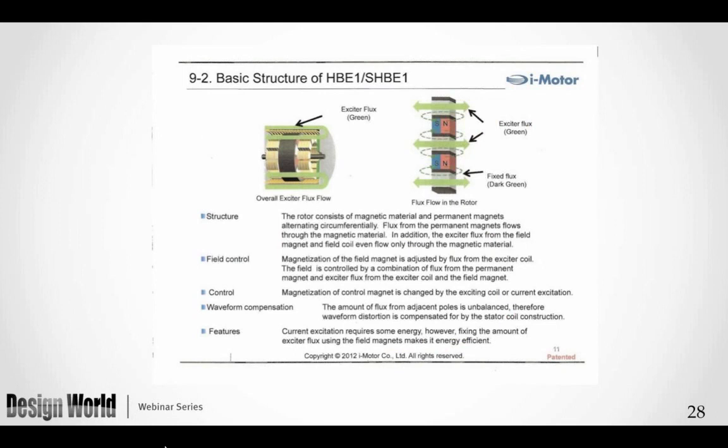The idea is to change the magnetic flux flow in the motor in order to field-weaken — which means lowering the back EMF — and achieve a much wider speed range. They have also tried to balance the waveform to maintain a reasonable amount of torque. This is their Hb1/SHb1 design; they are now on version 5, which will be a much simpler structure to achieve very wide speed range adjustment.